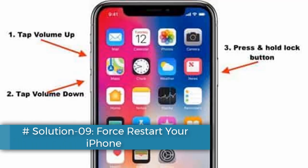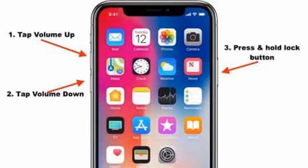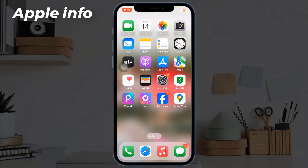Solution 9: Force Reset your iPhone. If you have iPhone X, 11, 12, 13, 14, or 15 series, and iPhone SE 2nd and 3rd generation, do the following steps: quickly press and release the Volume Up button, next quickly press and release the Volume Down button, finally press and hold the Side or Power button until you see the Apple logo.